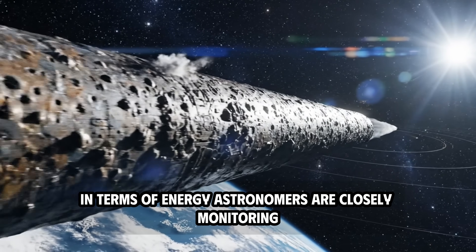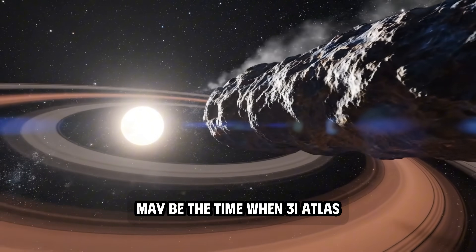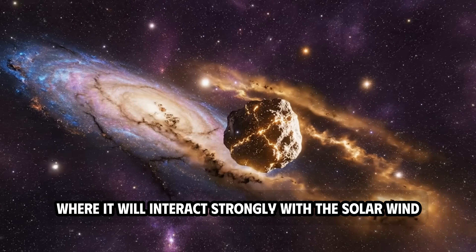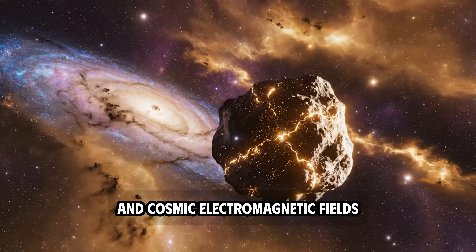Atlas is currently still near Mars's orbit and is expected to reach its closest point to Earth on December 19 — its predicted most active phase. At that time, dust and plasma from Atlas can penetrate deep into the plasma environment of the solar system, creating a rare and unpredictable phenomenon in terms of energy. Astronomers are closely monitoring because late November to late December may be the time when 3I Atlas will have the most spectacular plasma display in recent years.